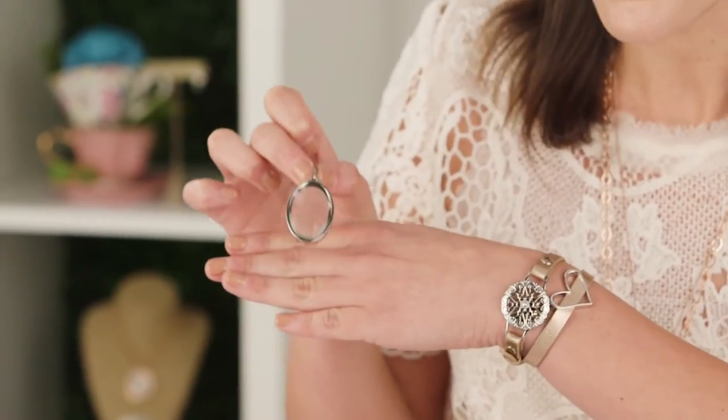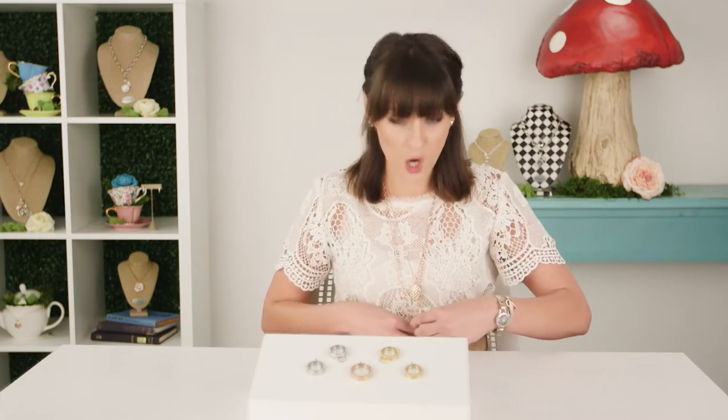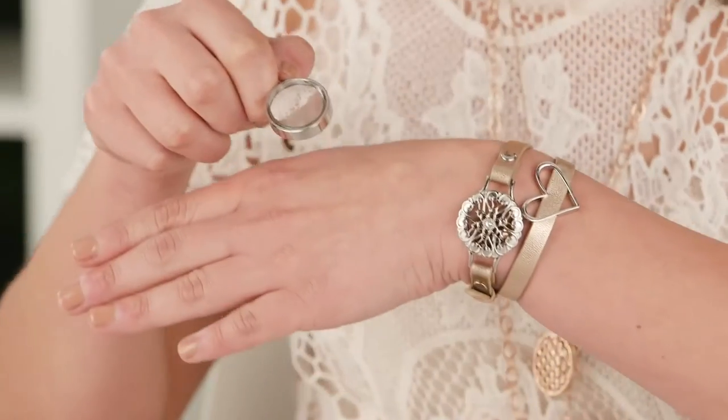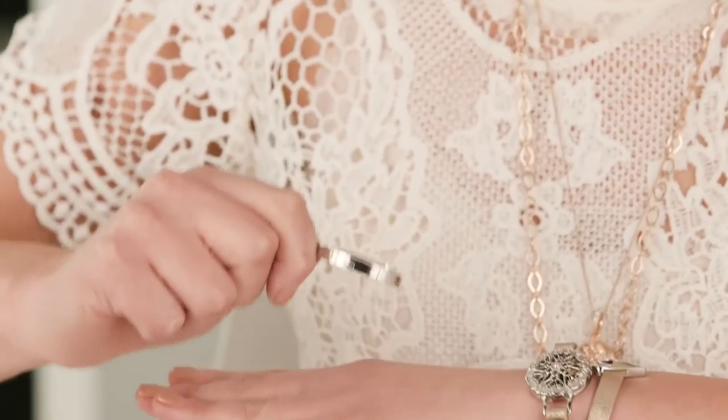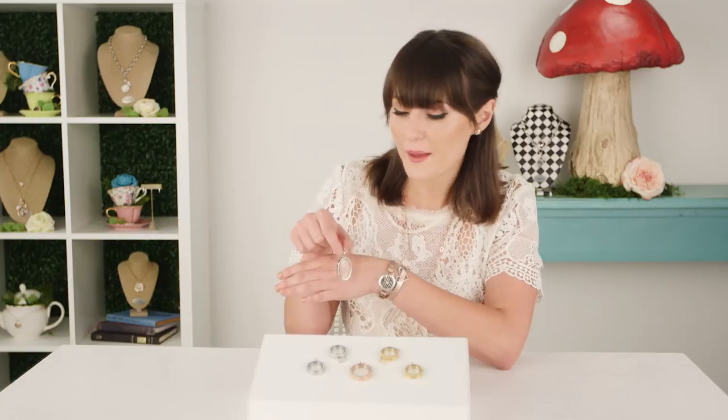My absolute favorite part, which is where it got its name, is the looking glass locket - it has a magnifying glass. This means it's going to absolutely highlight your charms in your story, and if you wear it on a longer chain you can use it as a little reader - it literally magnifies everything behind it.